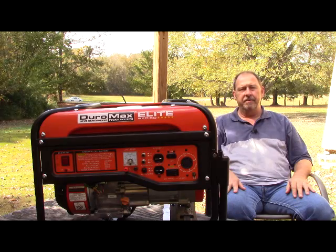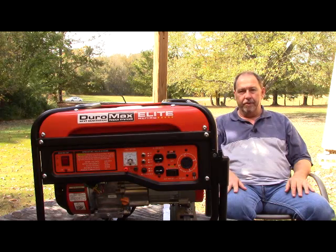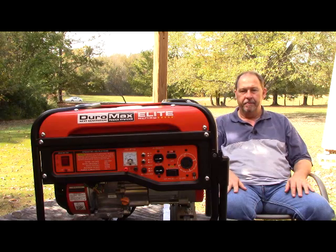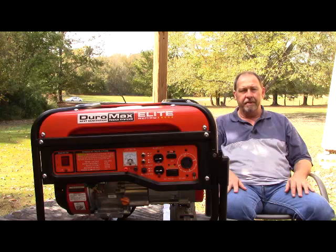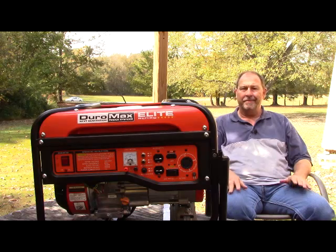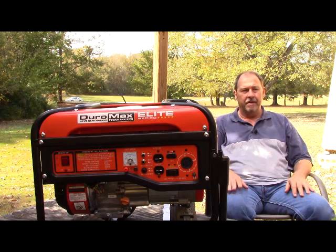Another consideration when purchasing a generator is actual fuel consumption and how you're going to store fuel. It does no good to have a generator if you don't have fuel to operate it. Some people have opted, if they have natural gas available on their property, to purchase a generator that operates on natural gas, which is a pretty good idea — except in times of earthquake. Earthquakes tend to sever gas pipes, so that's not always the answer, although it's a good idea if you're not in an earthquake-prone area.